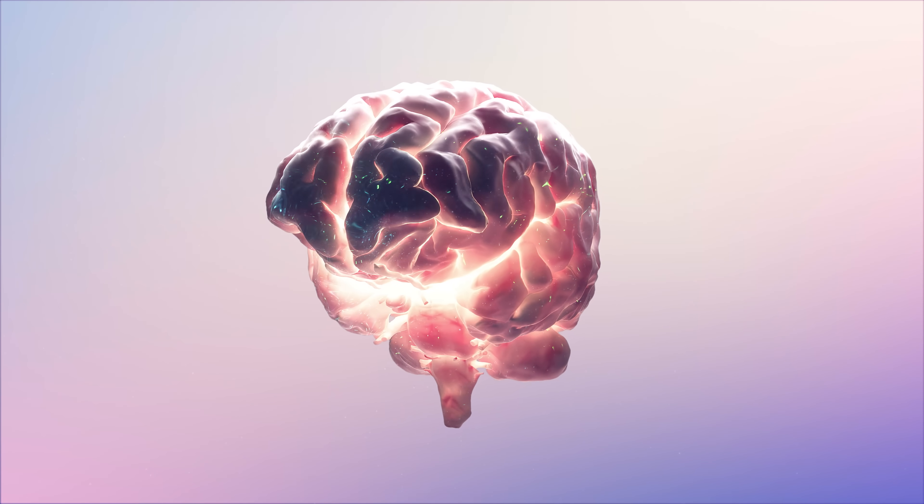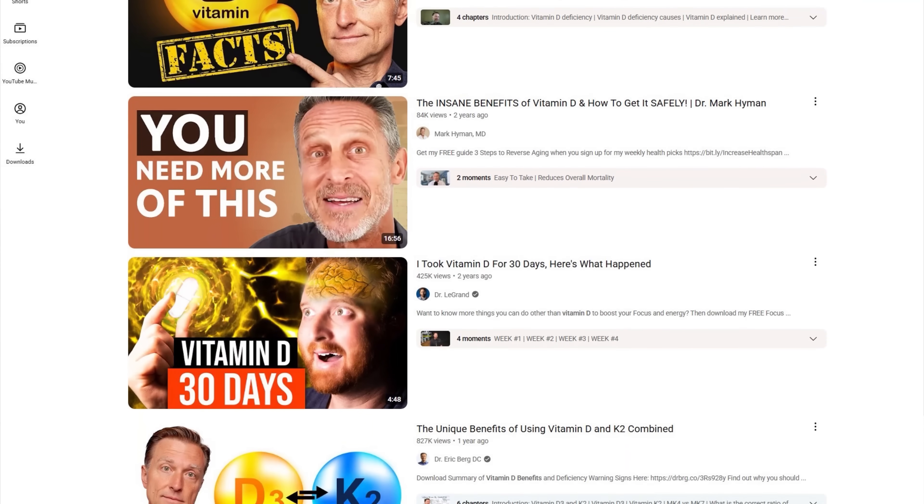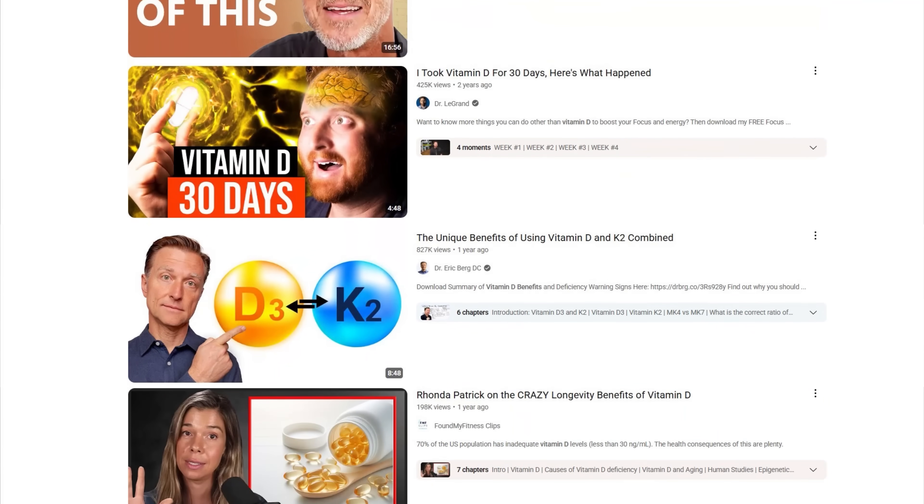Vitamin D is one of the most popular supplements out there. People rave about it for all kinds of reasons like boosting your immune system, improving your mood, helping with hormones and supporting brain health. It gets recommended on YouTube all the time by influencers and also many doctors, and even though a lot of those benefits are definitely real, there is a dark side to it that often gets pushed under the rug. That's why I made this video — if you're using it long-term or in very high doses, you need to understand what can go wrong.